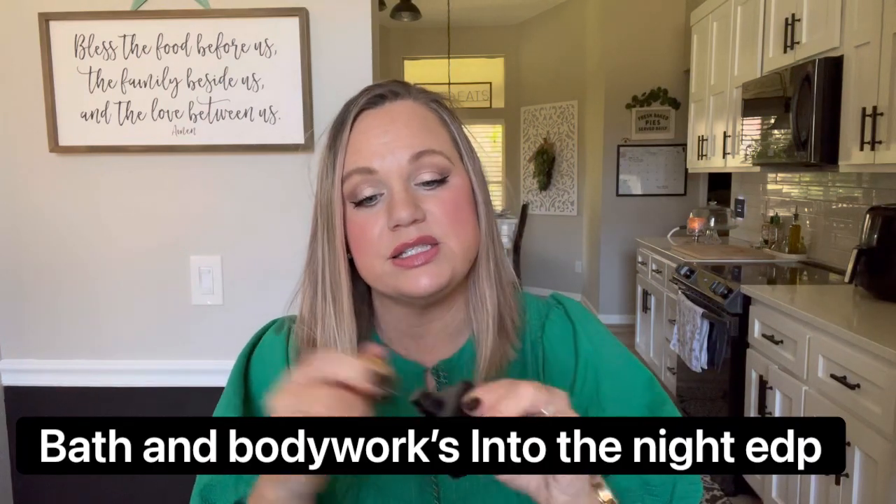My next perfume is from Bath & Body Works — 'Into the Night.' This is my absolute favorite scent from Bath & Body Works. It's raspberry, patchouli, musk and it is absolutely delicious. I love this scent so much. I wish they'd just bring back the perfume all the time — I use it very, very sparingly because I don't want to run out of it.